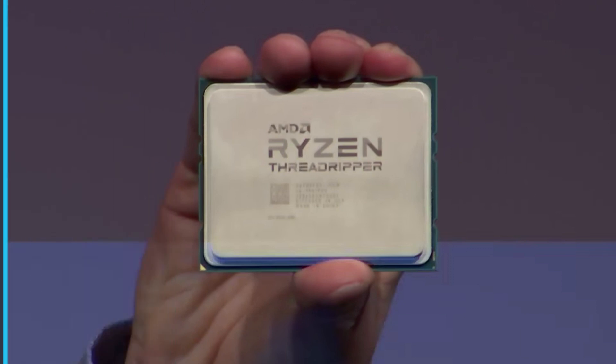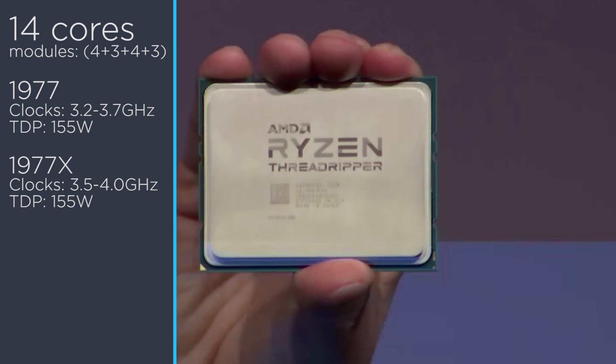Moving up to the 14-core and 28-thread CPUs, they have two modules with four cores and two with three cores. Starting off is the 1977 without XFR, with a base clock of 3.2 gigahertz and a boost of 3.7. All of the 14 and 16-core CPUs come with a TDP of 155 watts, with the 14-core 1977X clocked with a base of 3.5 gigahertz and a boost of 4 gigahertz.